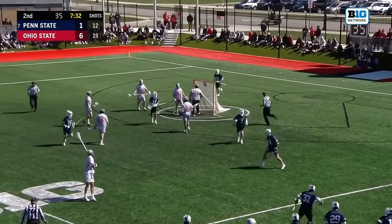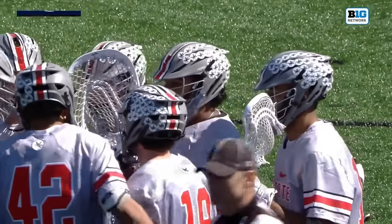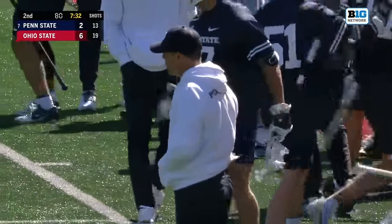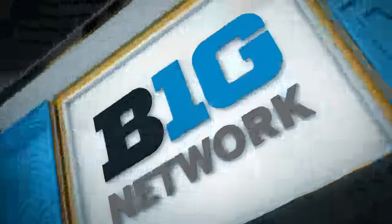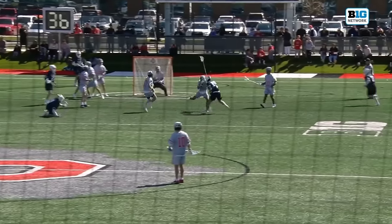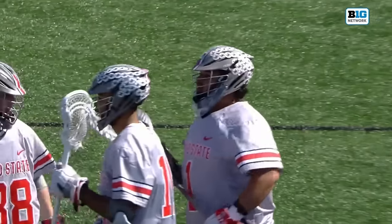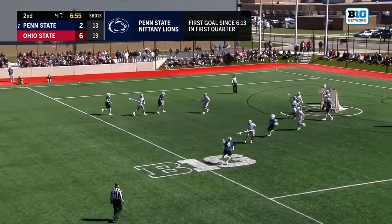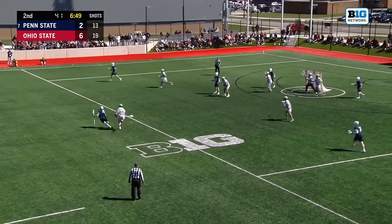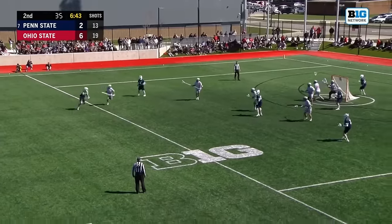And Penn State answers! A much-needed goal coming from Luke Mercer, one of their most athletic players. Mentioned Matt Costin's shot earlier — fundamentals. By Luke, this is a fundamental right-handed overhand shot to the low left corner, sweeping, fundamental, up and over. He snipes the left-hand corner and Big Tasty Hawk cannot get there. Coach for Penn State did mention the athleticism of Ohio State and how they use that to get themselves in great situations. Penn State answers, now down 6-2 with under 7 to go in the first half.